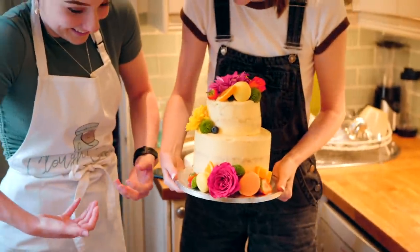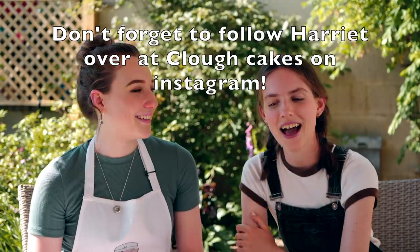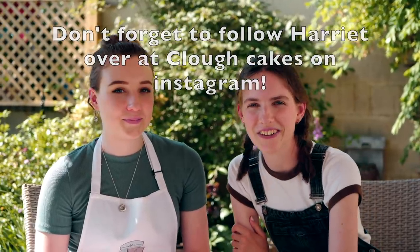That was a beautiful end of the day. Thank you so much to Harriet for teaching me your ways. I'm never going to forget the crumb coat magic that you have taught me. Thank you for watching Grackle Tries. This is the last episode in the series and we'll be coming back soon for some more fun. Bye!